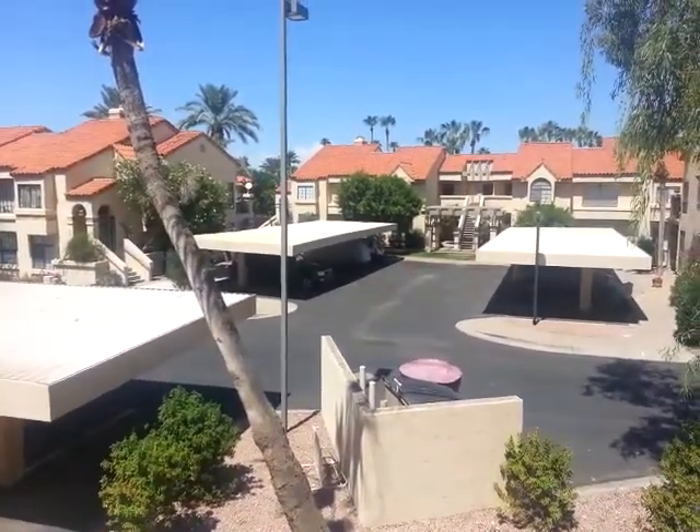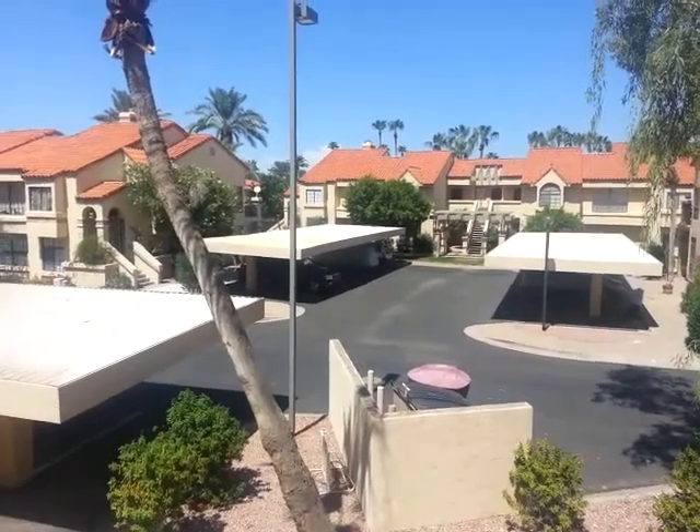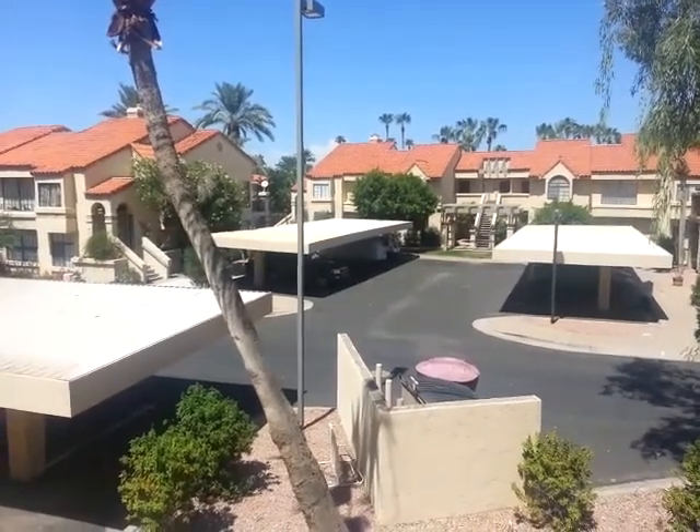Where I'm filming now, the tennis courts and the clubhouse is just beyond that building that you can see in this picture right now.